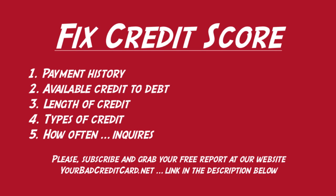Number four is types of credit. This is another factor you don't have huge amounts of control over, and it is only 10% of your credit score. In general, if you have a lot of variety in types of credit — such as a mortgage, car loan, and student loan — the credit bureaus will view you as a better credit risk. We believe this is a result of appearing more established when you have different types of credit like a mortgage, car loan, and student loans.